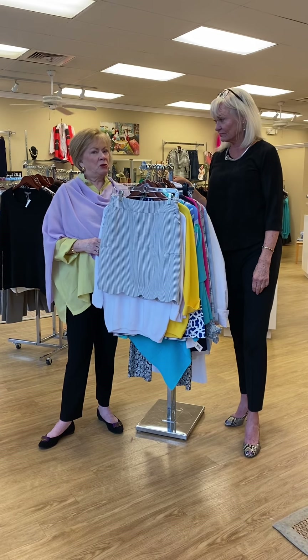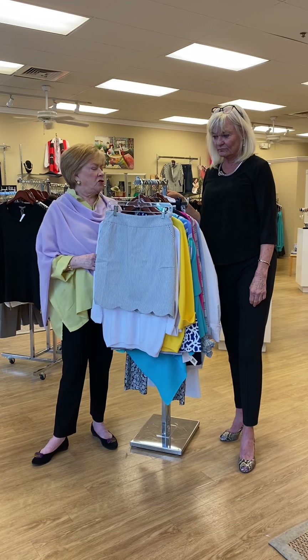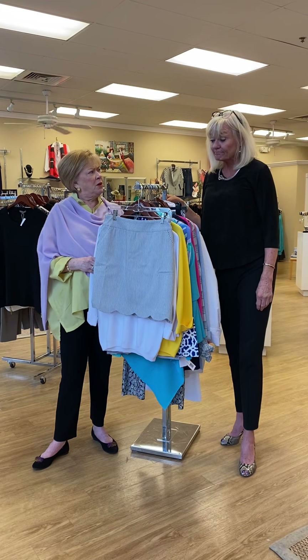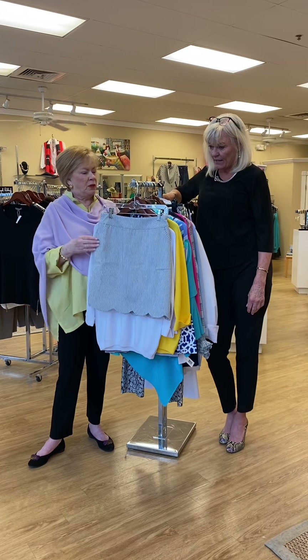As a special treat, we have one of our favorite friends and shoppers here today, Connie, and she's going to go through maybe her top 10 items in the store. She wandered around — hard to keep it to ten. And Connie, tell us a little bit about yourself before we hit the close.